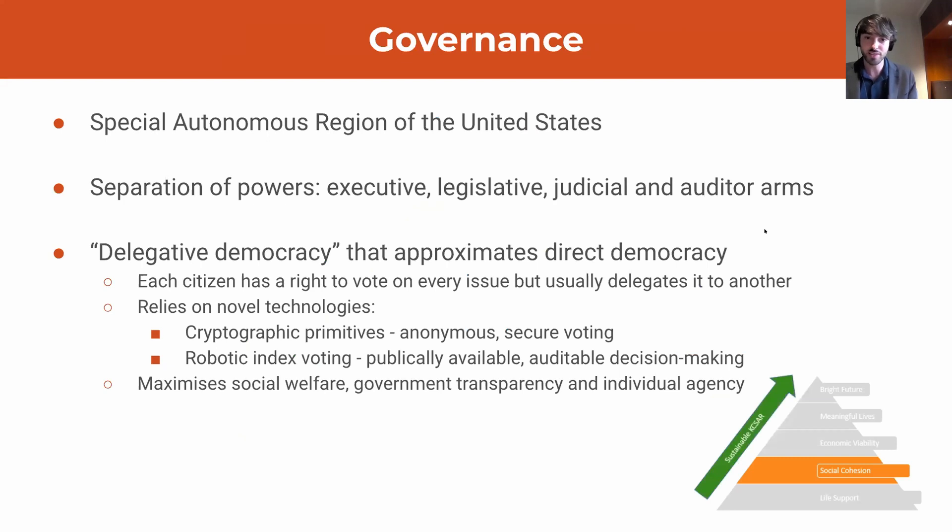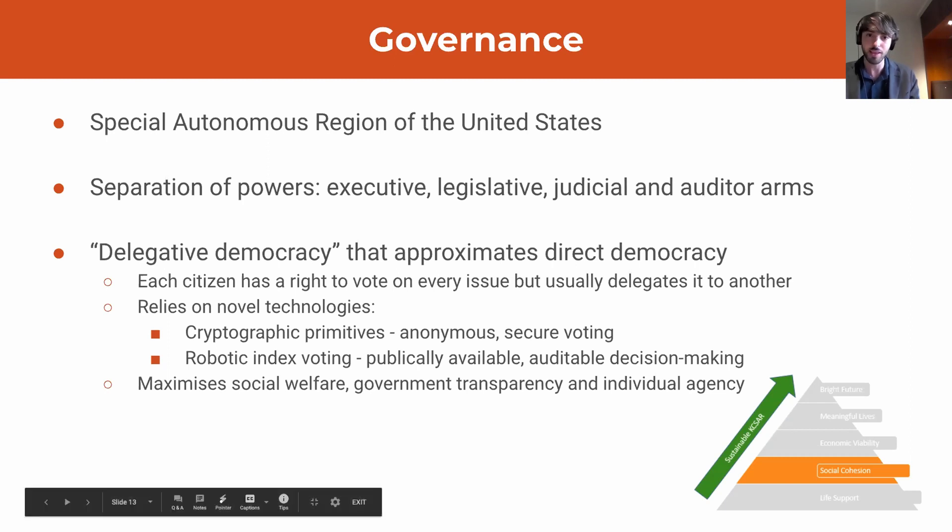Firstly, looking at governance. KCSAR is a special administrative region of the United States of America which has a substantial degree of independence, similar to the relationship between China and Hong Kong. This offers access to sovereign debt, military support, nuclear technology, and ITAR restricted materials. Authorities are separated along the three traditional branches of power — the executive, legislature, and judiciary — as well as the fourth branch, the audit branch, which is responsible for overseeing the functions of the other three and preventing corruption.